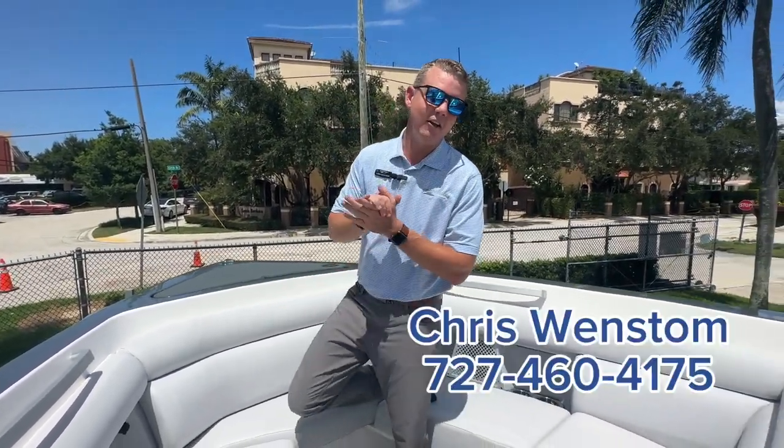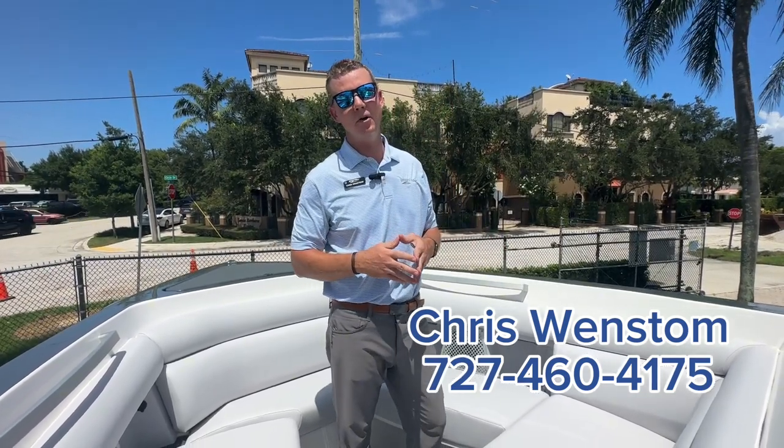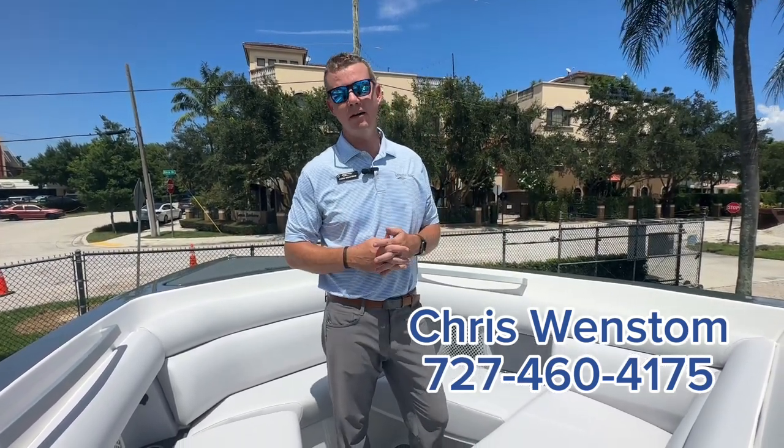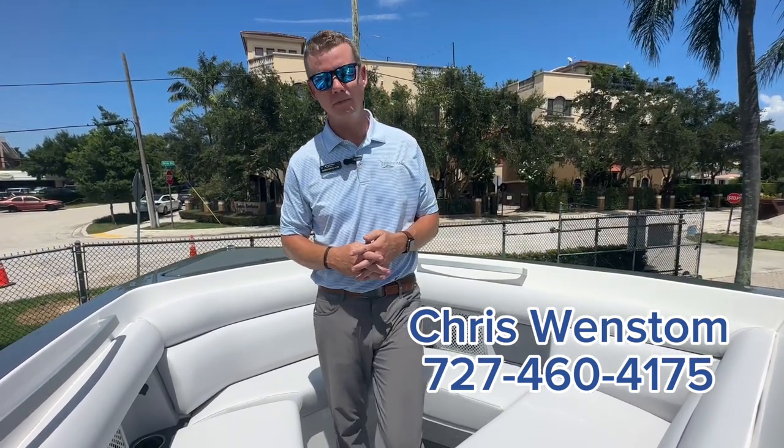Thank you so much for taking a look at this Aviara 32 with us. Again, my name is Chris here at MarineMax in Pompano Beach. You can call me on my cell phone if you have any questions at 727-460-4175. Thank you.